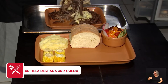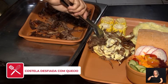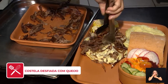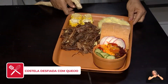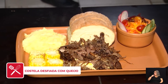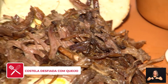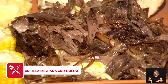A gente usa vários temperos diferenciados como cravo e canela. Tudo isso resulta num sabor que a gente desconhece, porque hoje quando a gente faz costela, faz aquela costela tradicional. Aqui a gente vai fugir do tradicional — ela vai ser cozida também no vinho.